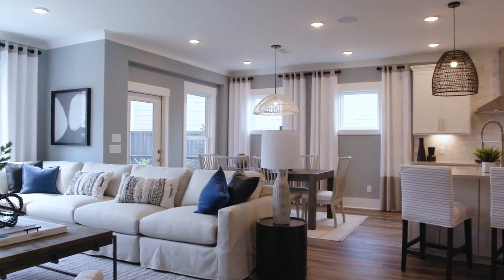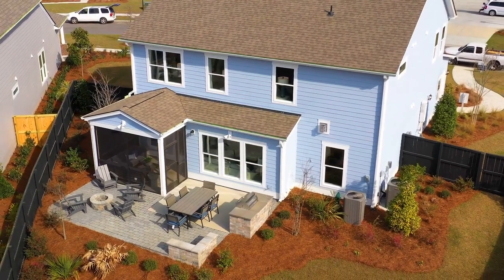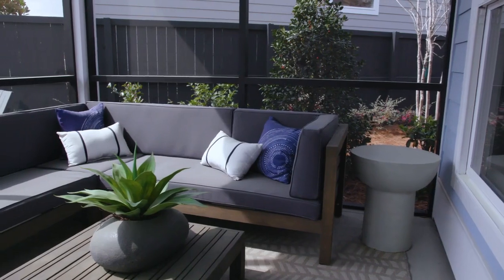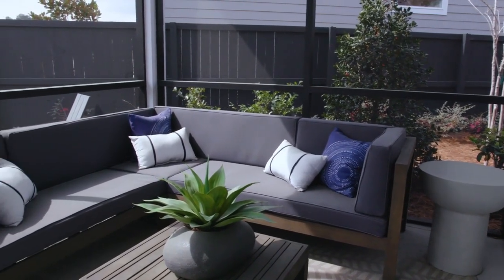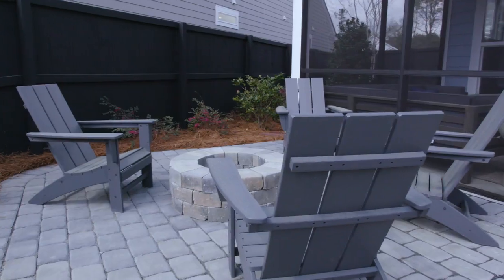The Continental floor plan also features quite a few different outdoor exterior features that you can add onto the home. For example, you can add a nice screened-in porch. You could also add additional square footage to this home by making a sunroom added on to the back of the home.